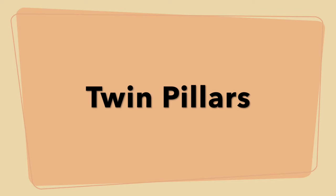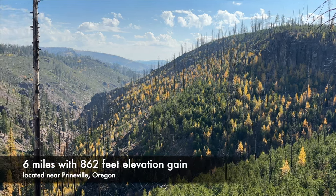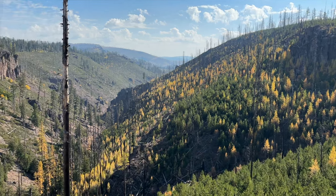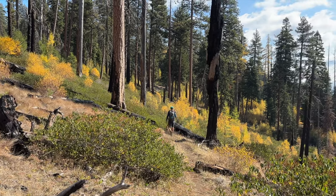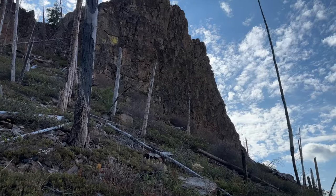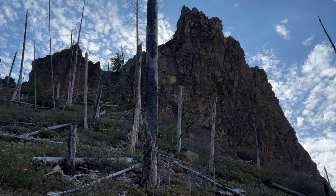Twin Pillars is a six-mile round trip hike located in the little-known Mill Creek Wilderness. We did this hike from Bingham Springs Campground and went as far as the Twin Pillars. This was an unexpected gem with all of the large trees, and our lunch spot at the base of the Twin Pillars was really cool.